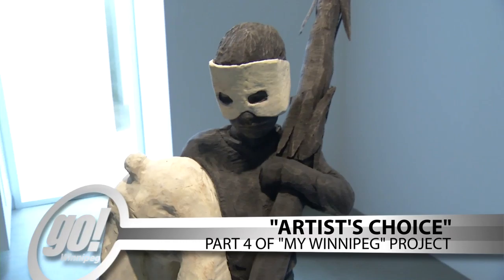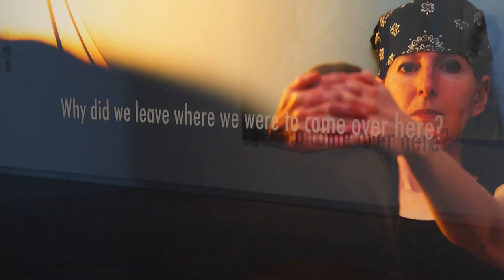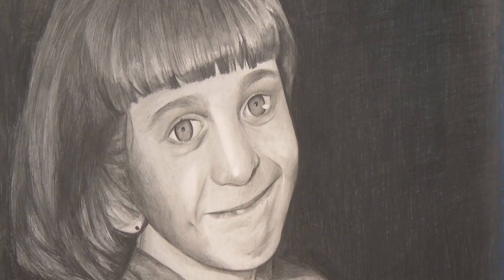The name of the exhibition is My Winnipeg: The Artist's Choice. They invited all 73 artists from the first three chapters of the My Winnipeg Project to nominate new Winnipeg artists. From around 45 nominations received, they selected 14 new artists and works to be shown in this final chapter of the exhibition.